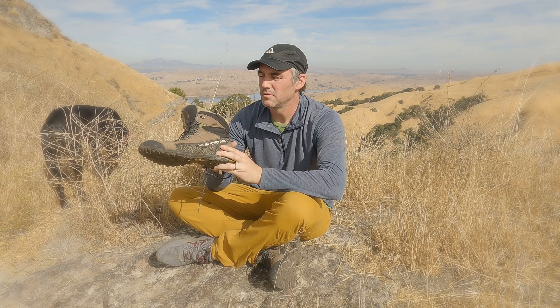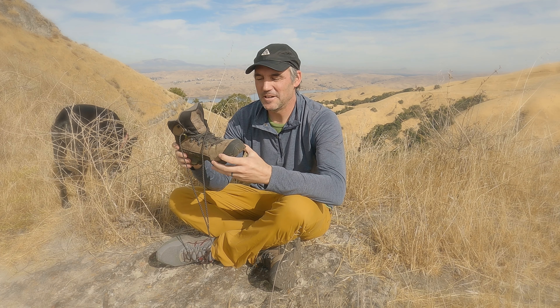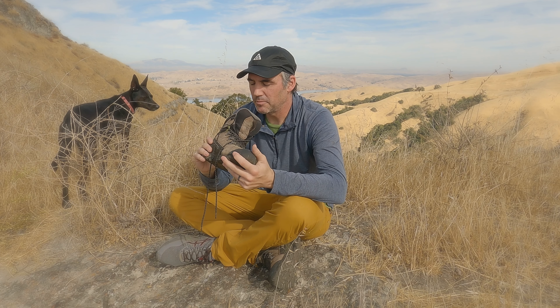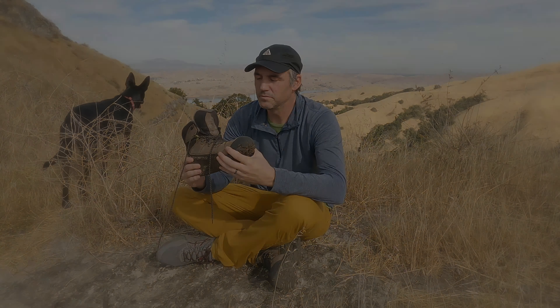La Sportiva — not sponsored, highly recommend. These are my favorite shoes and I'm glad I got to share that with you today. Hopefully they last a lot longer too.